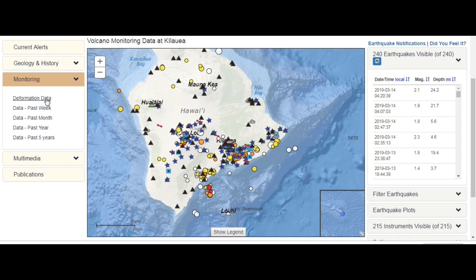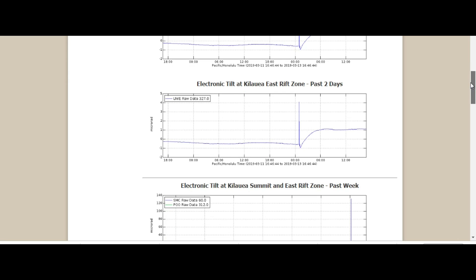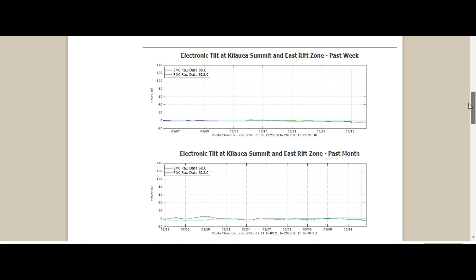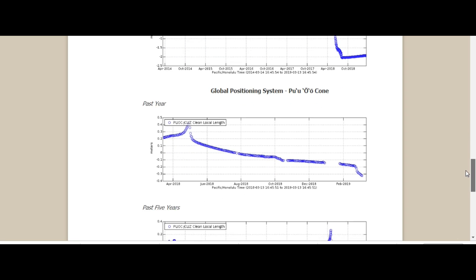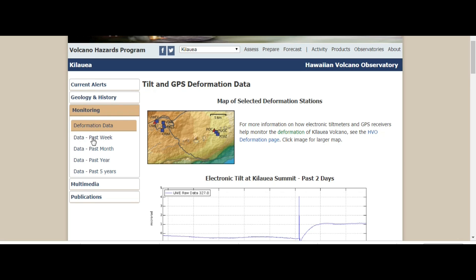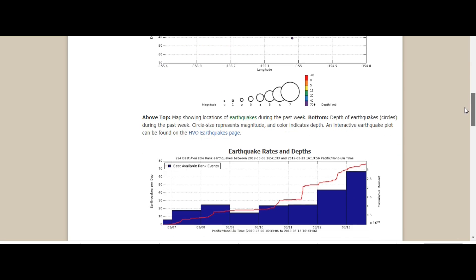Deformation data — this is USGS, of course. Tilt at Kilauea, some East Rift Zone the past week. Global Position System, Kilauea. At Pu'ol crater, and the last five years. And what about this past week? Earthquake hypocenters map and cross-section — you can see the swarms going on there, continuing.